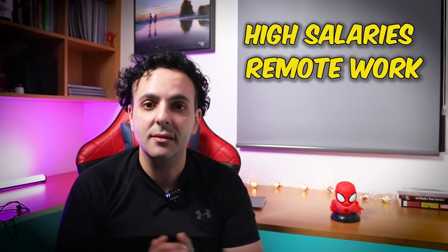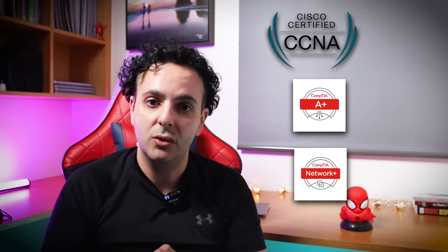Cyber analyst is one of the hottest jobs in the market with high salaries and possibilities for remote work, but there is a lot of confusion on how to actually get a job as a cyber analyst. Do you need a degree, CCNA, A+ class, Network+ class, and maybe spend two years as a help desk analyst before you even think about becoming a cyber analyst?